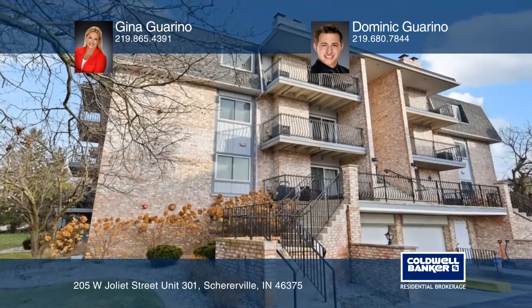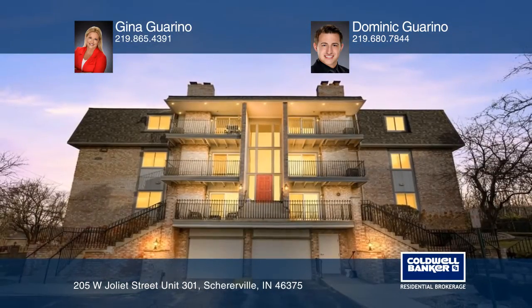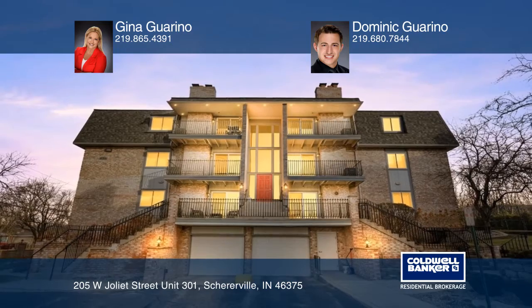For more information on buying and selling a home, call Gina Garino and Dominic Garino today.